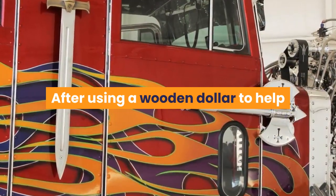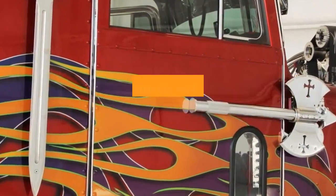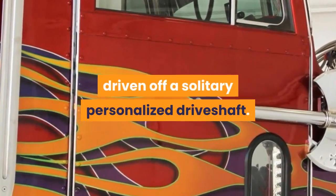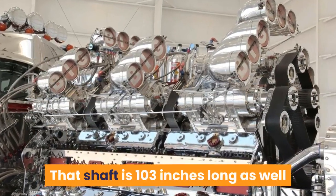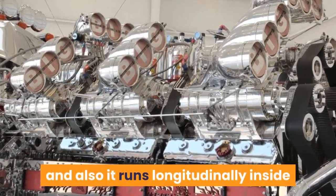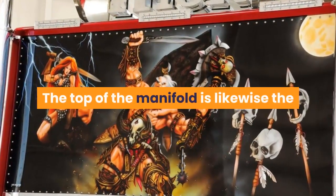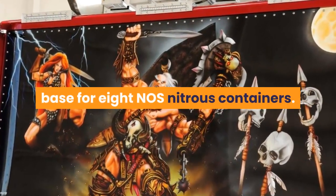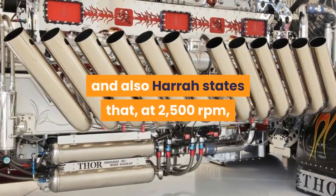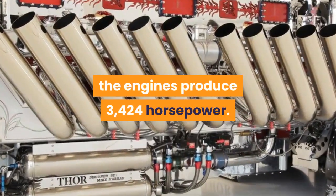After using a wooden mock-up to help create the large intake manifold, it was eventually crafted from thick aluminum plate and set up to hold eight superchargers driven off a single custom drive shaft. That shaft is 103 inches long and weighs 263 pounds on its own, and runs longitudinally inside the manifold's airbox above the engines. The top of the manifold is also the base for eight NOS nitrous containers. The engines breathe out through 24 Zumi-type exhaust headers, and Hara states that at 2,500 RPM, the engines produce 3,424 horsepower.